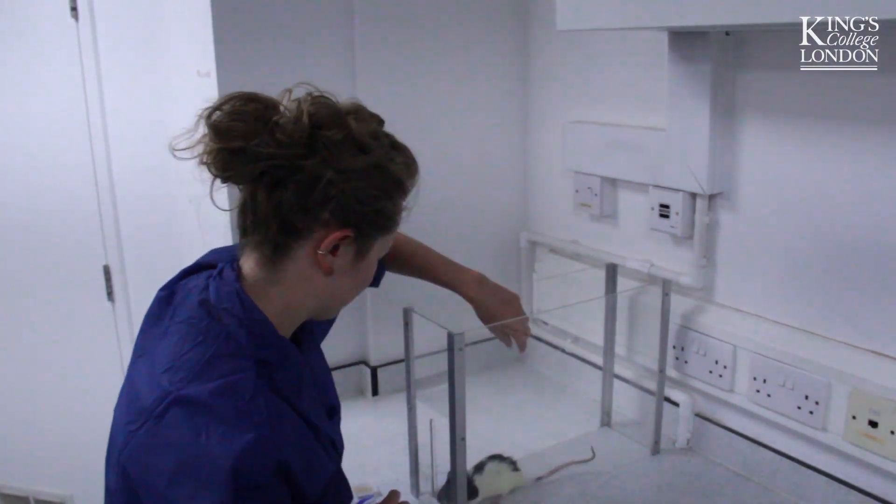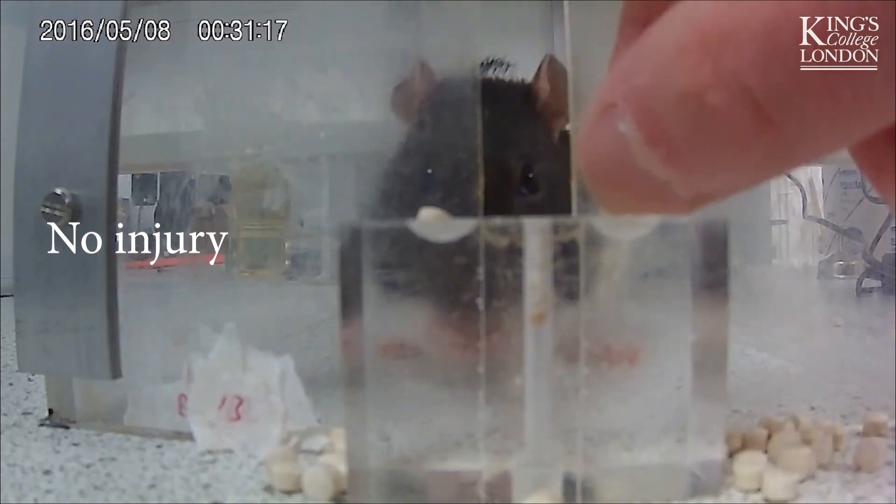Rats are trained to sit in a small plastic box and reach through a little slit to grab a sugar pellet. They really enjoy doing this task — especially if the pellets are peanut flavored — and so they get really good at reaching and grasping for these pellets.